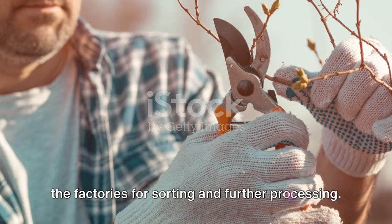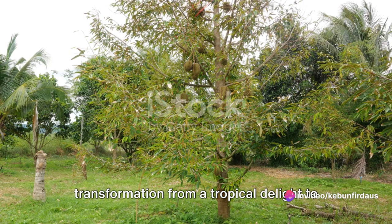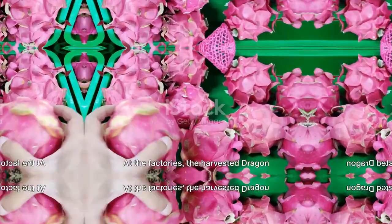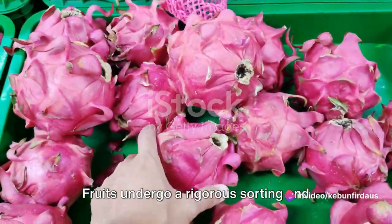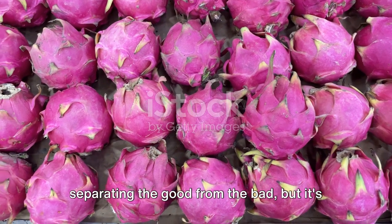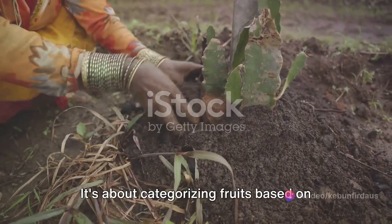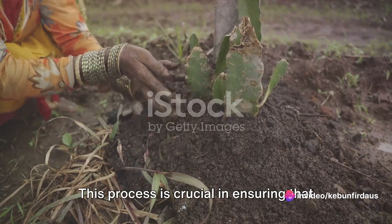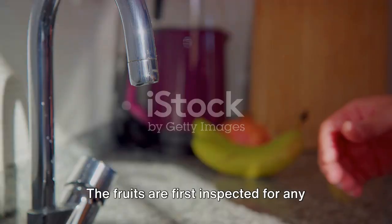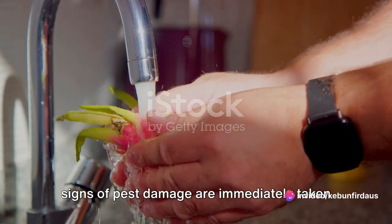After a successful harvest, it's off to the factories for sorting and further processing. This is where the dragon fruit begins its transformation from a tropical delight to an array of mouth-watering products that continue to captivate taste buds across the globe. At the factories, the harvested dragon fruits undergo a rigorous sorting and cleaning process. The sorting stage is an art in itself — categorising fruits based on their size, colour and overall quality, ensuring that each dragon fruit that makes it to market is of the highest standard. The fruits are first inspected for any visible defects; those that are bruised, overripe or show signs of pest damage are immediately taken out of the line.